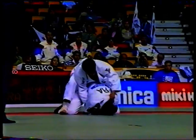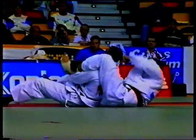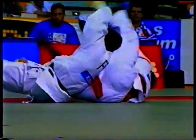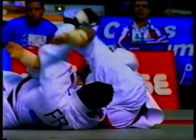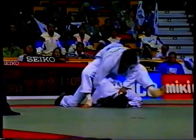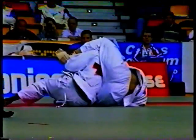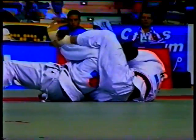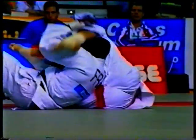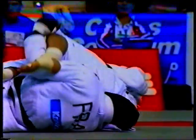So against Yanzi of France — waza-ari ahead — and using this ground technique to waste time. He's slipping the head there, doesn't quite get the Juji-gatame, and all the time looking to waste those last few seconds. Good control at this moment, slips the leg around the head, but doesn't quite have enough control of the arm, and Yanzi pulls it free.